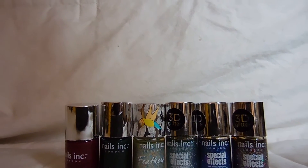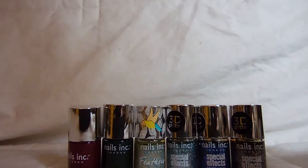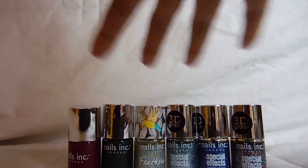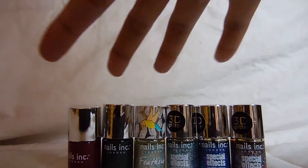This is a little bit close, so we're going to move that back a little bit. So today I'm doing my Nails Inc. nail polish collection. As you can see, I have a lot of these as well.